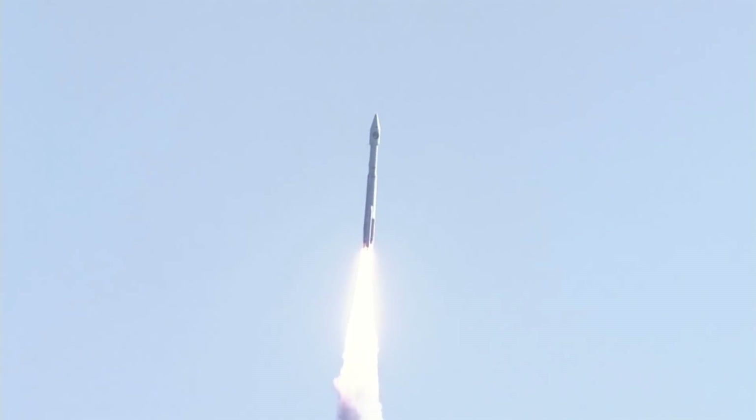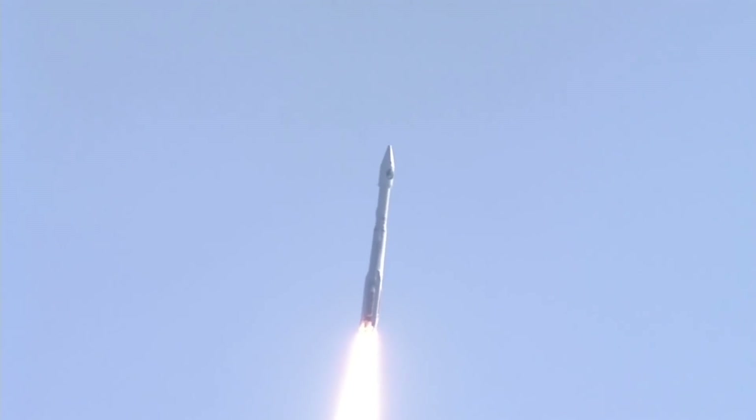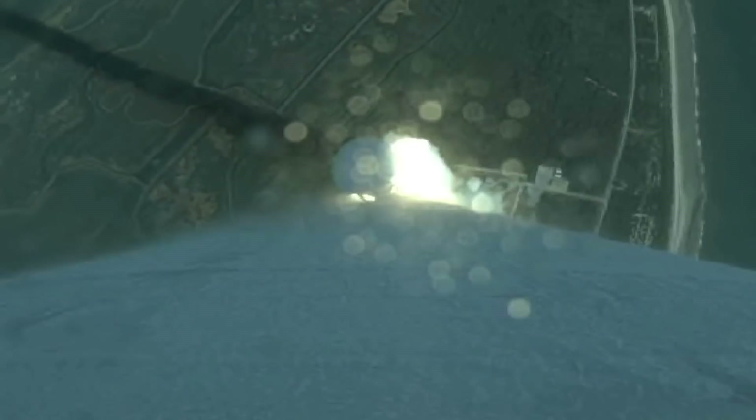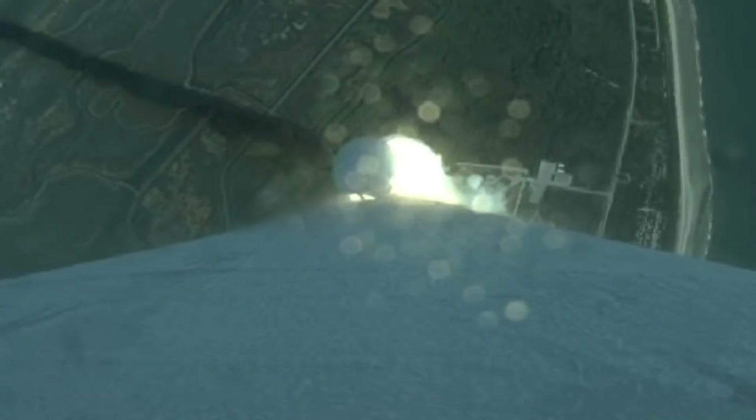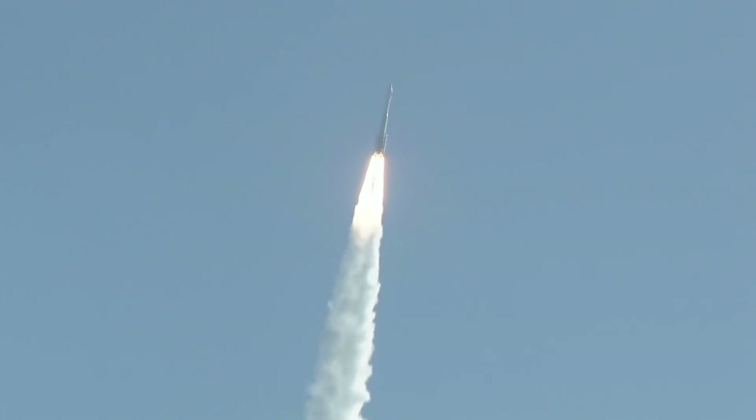The Atlas V RD-180 main engine and two solid rocket boosters ignite to generate more than 1.5 million pounds, or nearly 6.7 million newtons of thrust, to lift the rocket on its way towards a geosynchronous transfer orbit. Shortly after liftoff, Atlas begins a pitch-over to attain the proper flight path, while minimizing the dynamic pressure the vehicle experiences during flight.